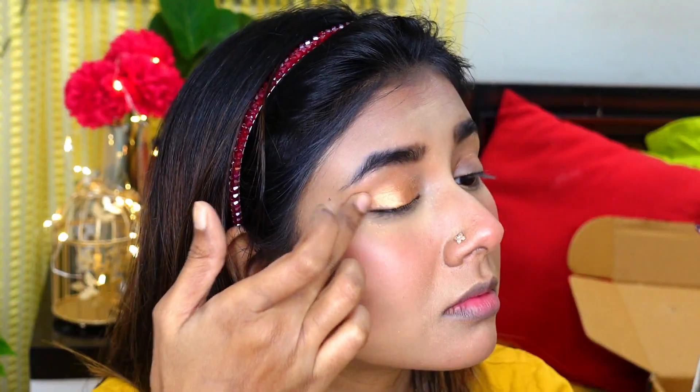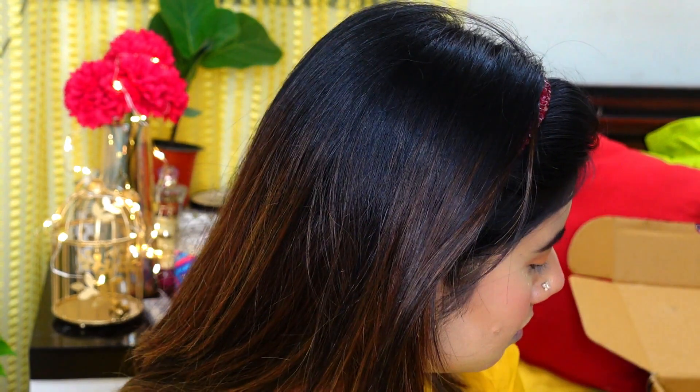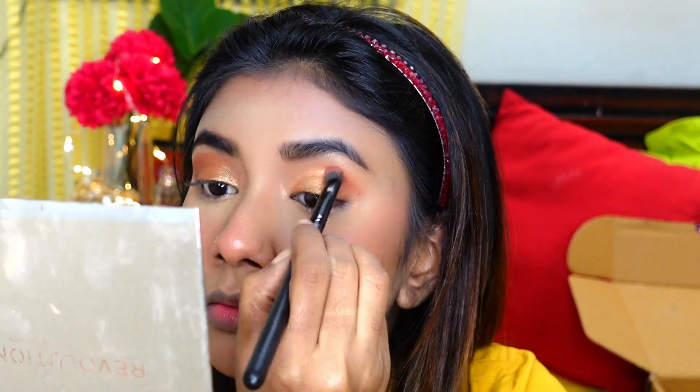For eye makeup, I want to keep it very simple. I'm using a non-brand Chinese palette that I purchased two years ago from AliExpress. I'm using a copper shade from this palette, and then a dark chocolate brown shade to define my crease. Today I'm not going to use any eyeliner — instead I'm going to use some black eyeshadow and smudge it with a smudging brush, which will give a very smokey finish.